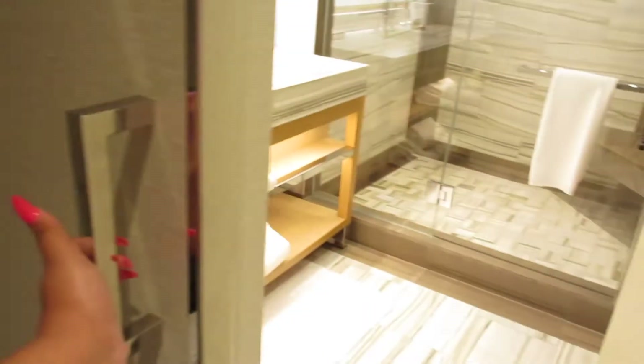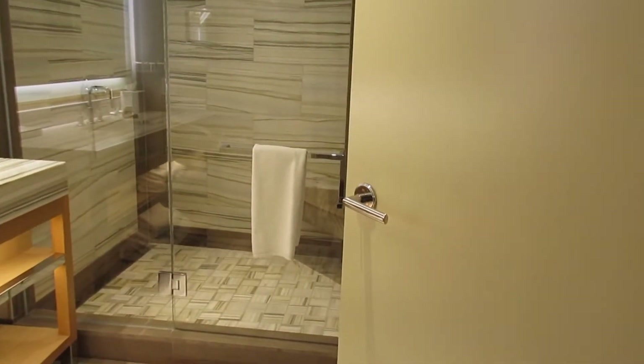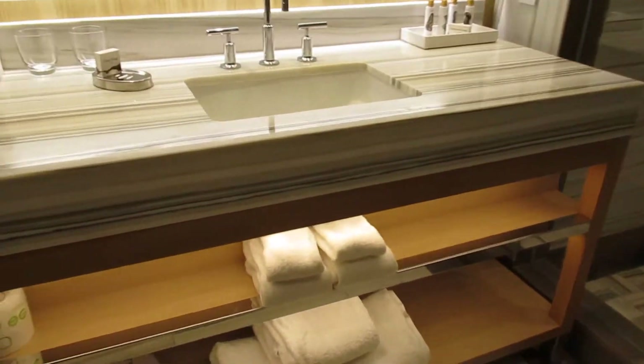Here's the water closet that has the toilet in it — it has a sliding door so you can slide it closed. They also have under-cabinet lighting, which is very nice.